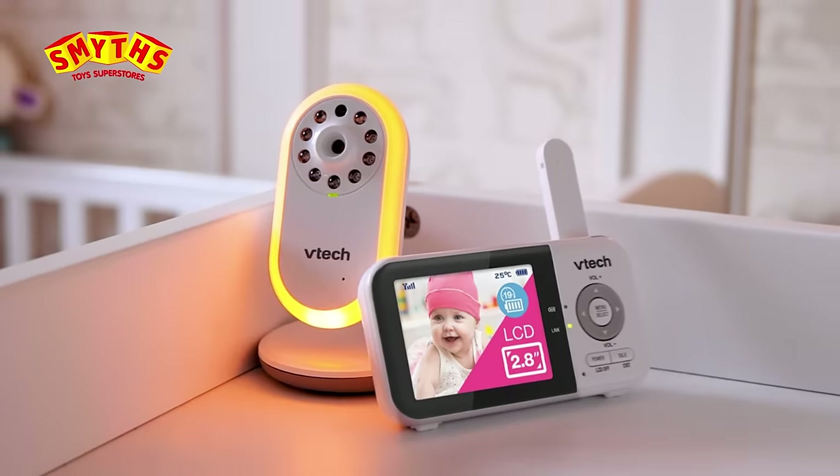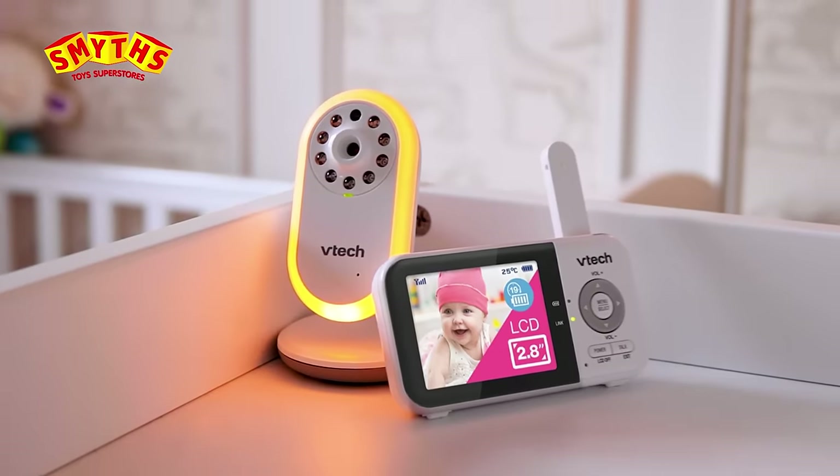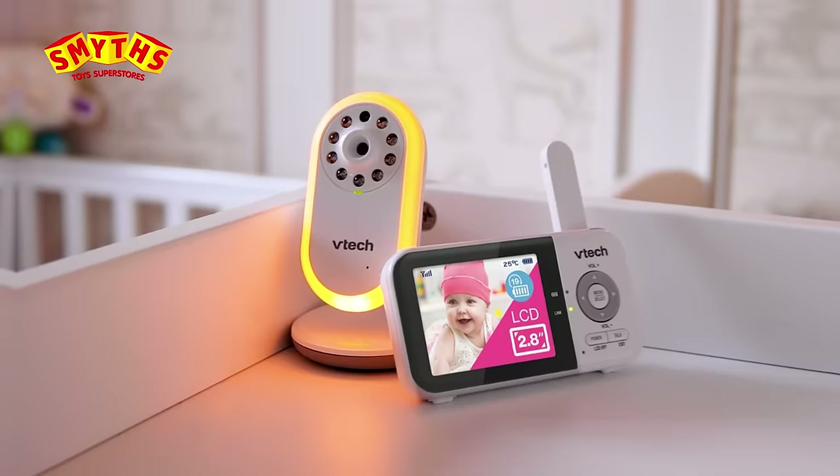Visit the baby room at Smith's to view the full range of VTEC baby monitors available in-store and online.